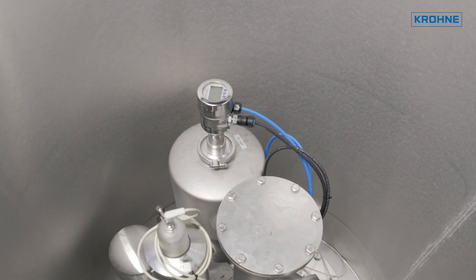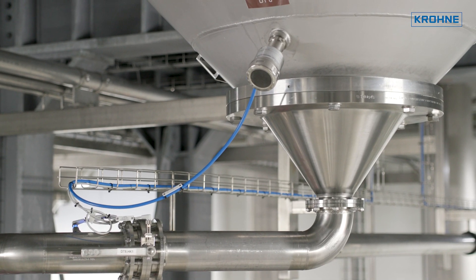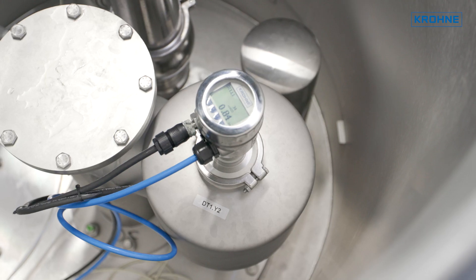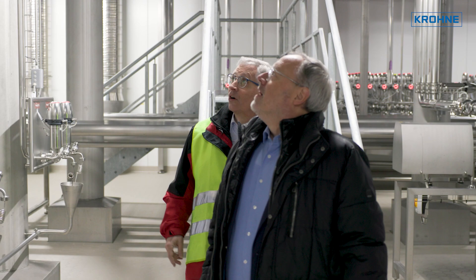the Optibar 5060 EDP features PROFIBUS communication as requested. Each EDP system has only one single PROFIBUS output, which would be different with two separately installed transmitters, which always need two PROFIBUS outputs.